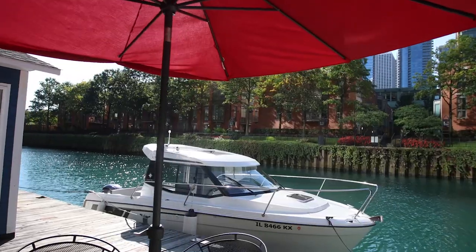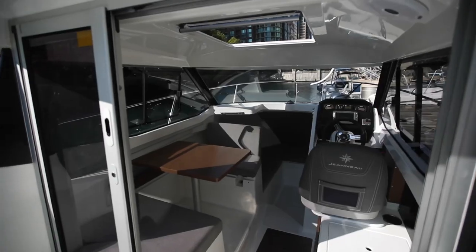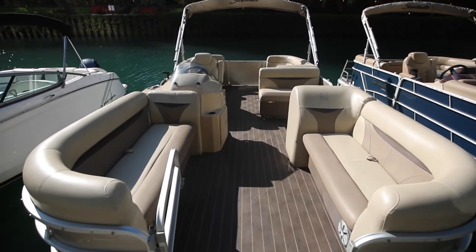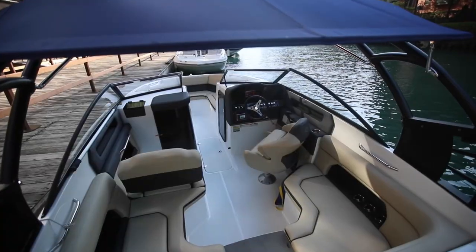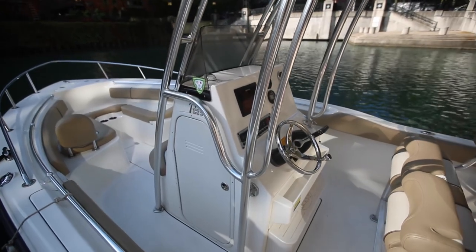Of the boats we have here in Streeterville, we've got a Genoux 695, which is a pilot house boat with an enclosed cabin. We've got a Regal bow rider, several different pontoon boats including an Aloha pontoon with a slide and several Sweetwater pontoons, which are great for running up and down the river. A couple different Hurricane deck boats and then a Key West Center Console, which is ideal for going out and fishing.